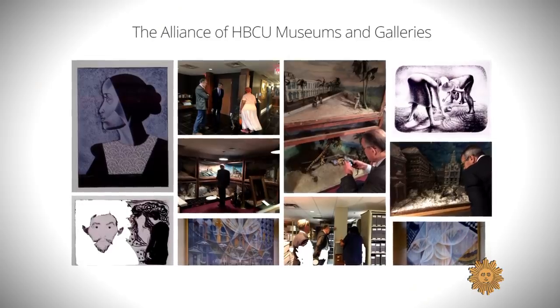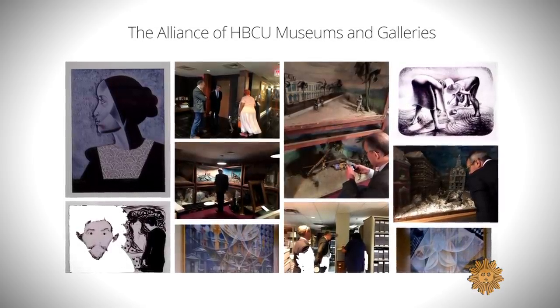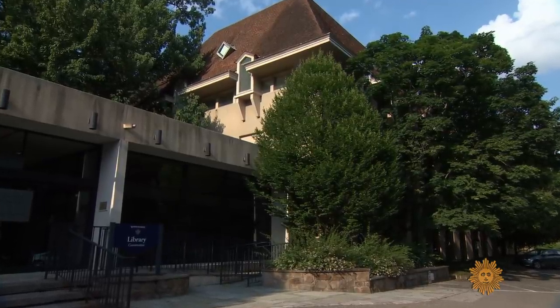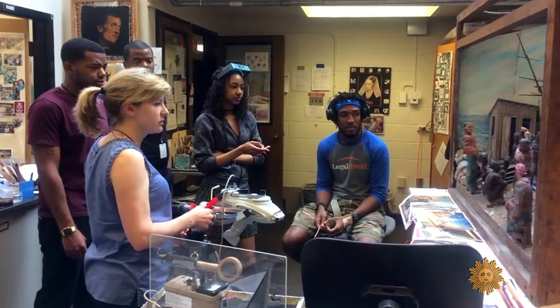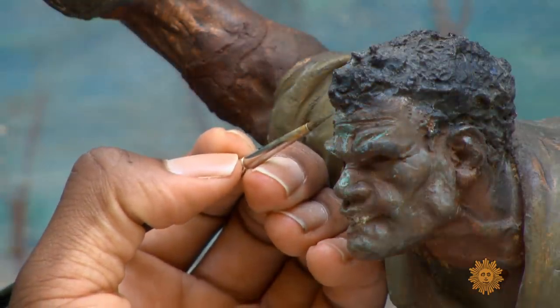So Robinson helped launch a groundbreaking program, enlisting some top art restoration centers like this one, run jointly by Winterthur Museum and the University of Delaware, to introduce Black students to the field of conservation by working on the dioramas.